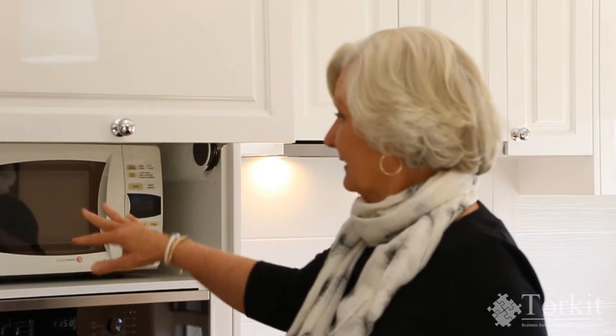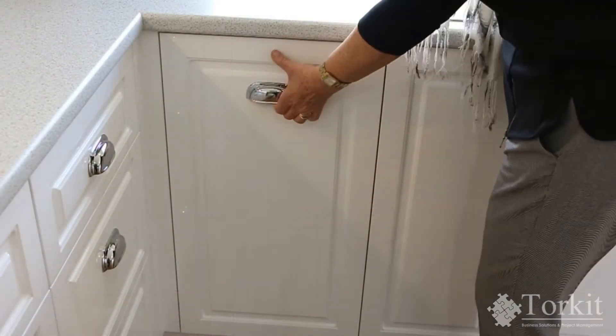Just above the oven, under this little hatch here, is my microwave. So everything is stowed for ease of use. I can just lift up, do what I have to do, and then when I'm not using it anymore, I can just pop it back down again.